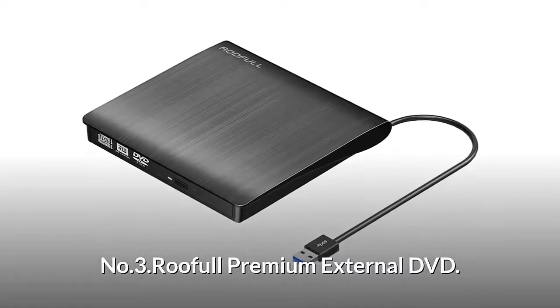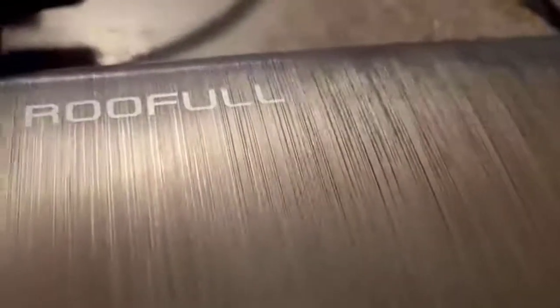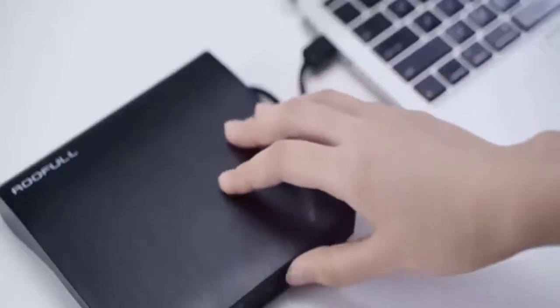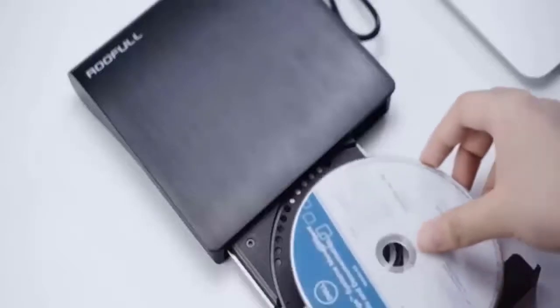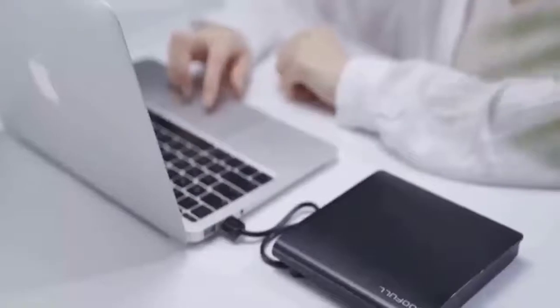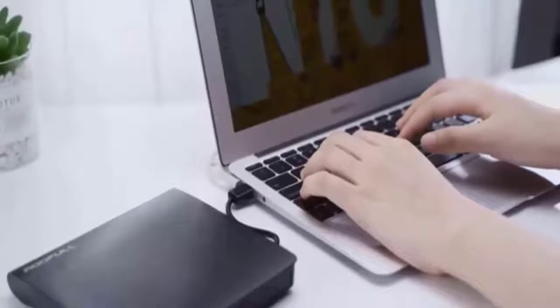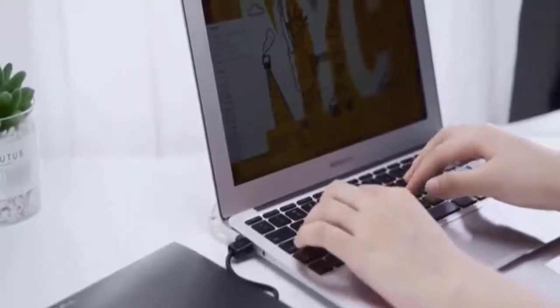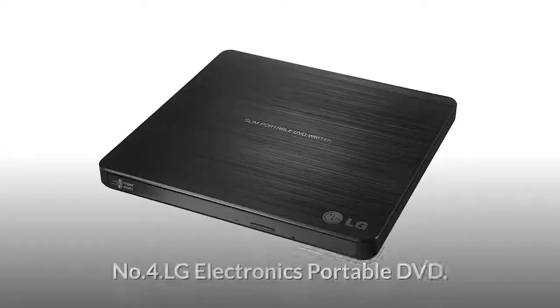Number 3: Rufal Premium External DVD. It comes with the driver program inside — just plug it into the computer and it will be installed automatically. It is also a writer or burner; you can use it to play your movie DVDs, install software, download games, and more. Compatible with all laptops and desktop computers running Windows 10, 8, 7, XP, and Vista. Slim design and lightweight, allows use at any time and anywhere. Powered and data transmission by USB 3.0 connector, bringing you a faster and smoother experience.